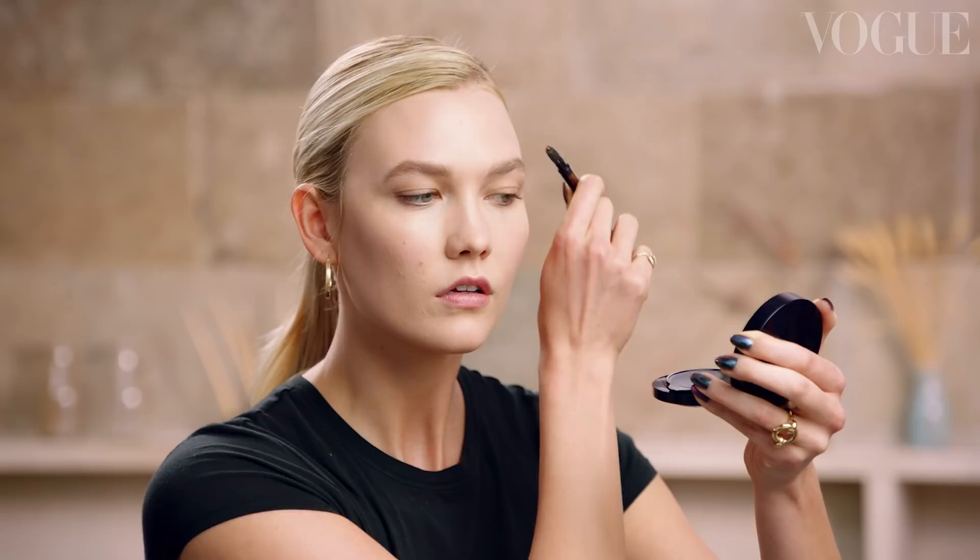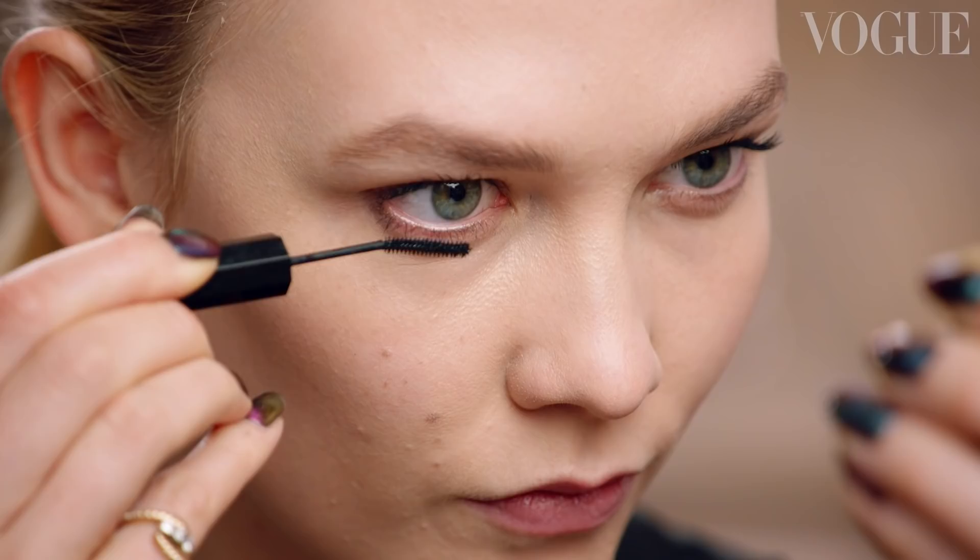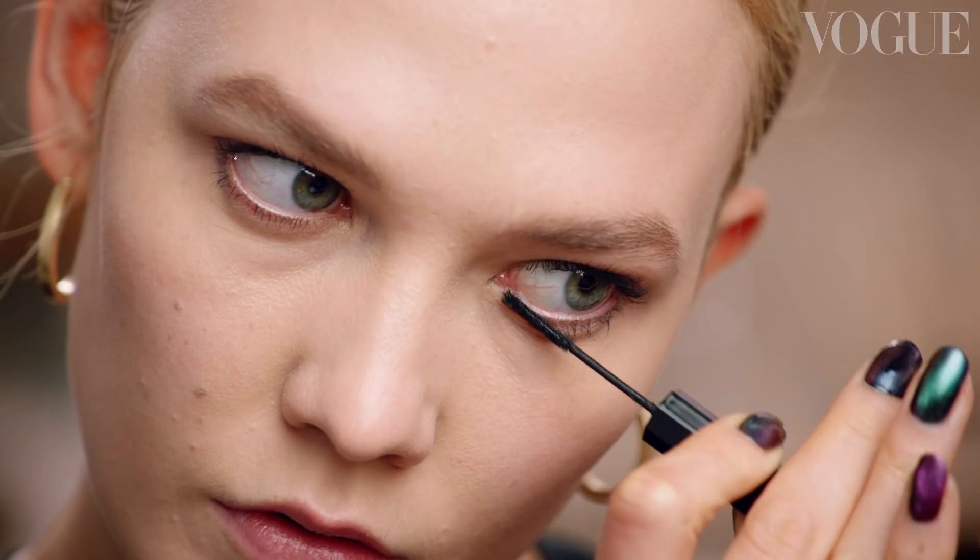Now that I have my brows on, I'm going to do a nice lash. Using the brush, getting it to the root of the lash and pulling it through. Another thing I love to do on the bottom lashes is to use a tiny little brush exactly for this purpose.